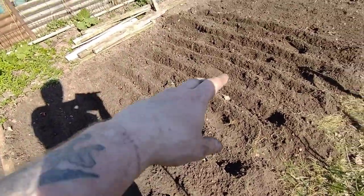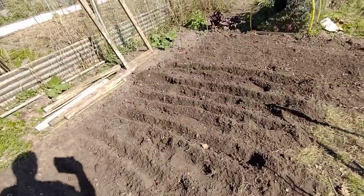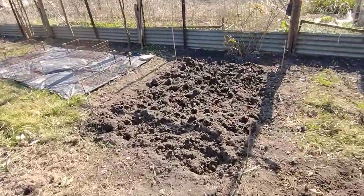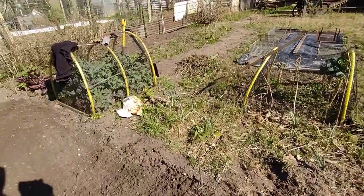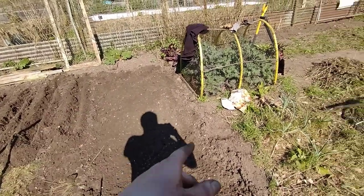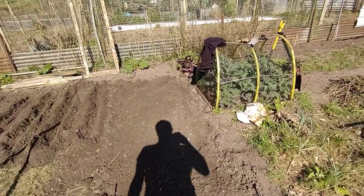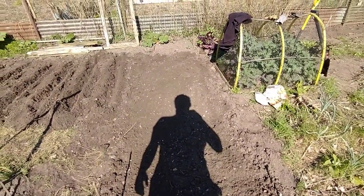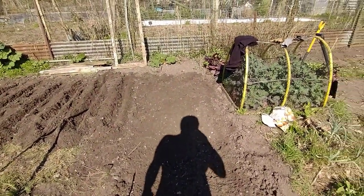So these are all red onions — I've got another bag of red onions. As annoying as it was to have the broad beans disrupted and eaten, the clear space means I'm probably going to be able to get all my onions and shallots in. So, you know, swings and roundabouts. I'll carry on planting those and then that'll be that.